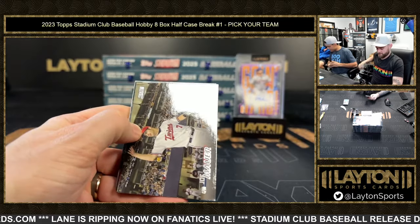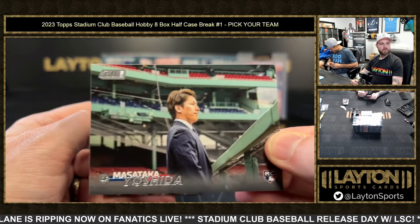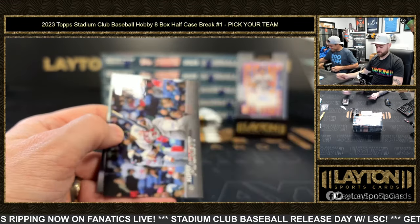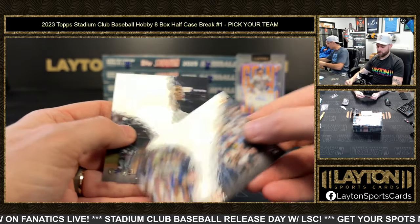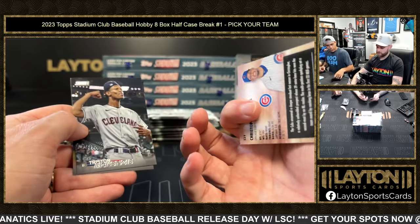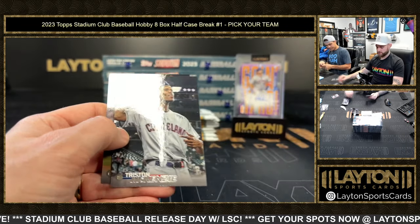Someone apparently doesn't want to cut in half. Yoshida rookie — it's his first time at Fenway right there. Christopher Morrell orange going to the Cubs — the Wrigleyville jersey — numbered to 199. That's cool!